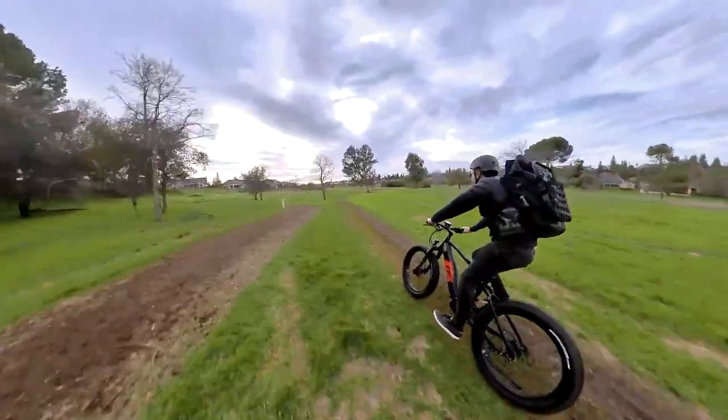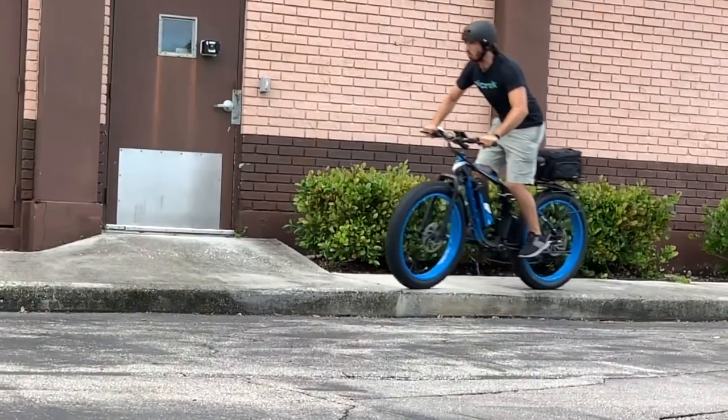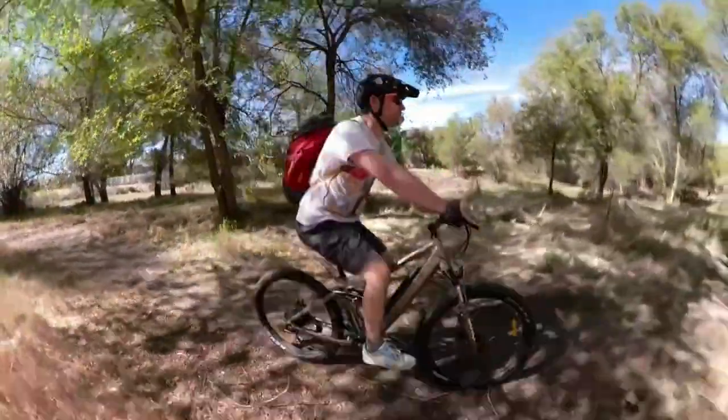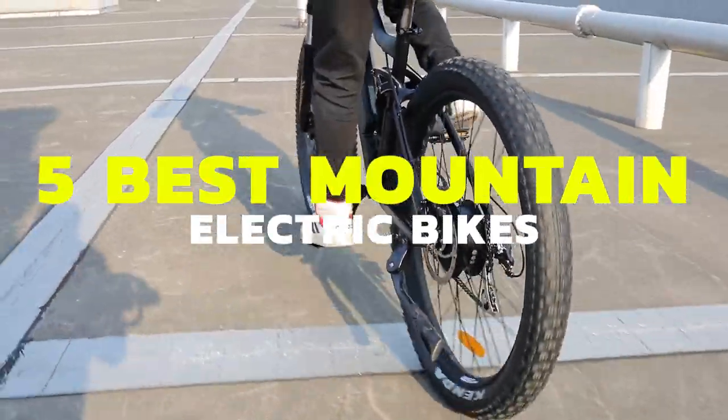An EMTB features a robust electric motor, high-strength frame material, and big fat tires. Maybe you have seen one before, but you haven't really seen the power it possesses. We listed the top 5 electric mountain bikes best for adventure riding for you to know what's special about each of these EMTBs.